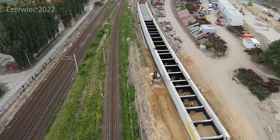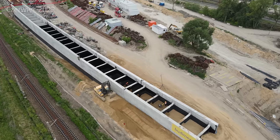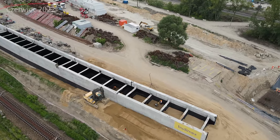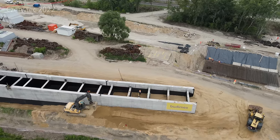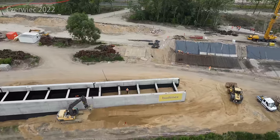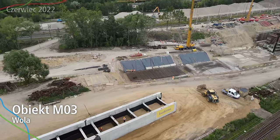Może to zrobimy w trakcie jakiegoś live'a - zobaczymy. Niedługo będzie specjal z okazji 5000 subskrypcji. Jak będzie 5000, to dam wam do wyboru w ankiecie co chcielibyście z okazji speciala. Zanim to wszystko się wydarzy, mamy oczywiście kolejny obiekt, czyli obiekt M02.